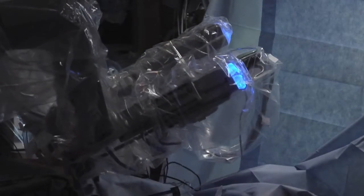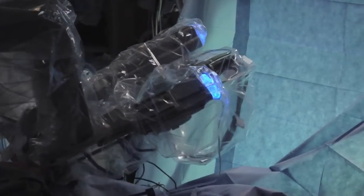We do a significant amount of these hernias here, probably the highest volume in this region. We are very experienced at repairing these hernias and using the robotic system. We are able to make a very painful operation less painful.